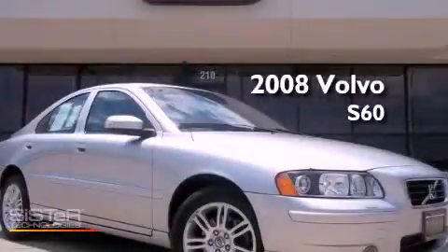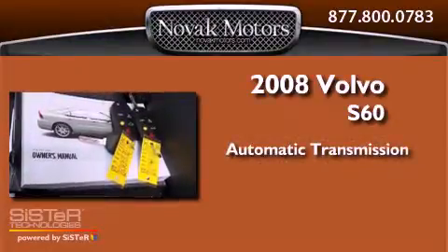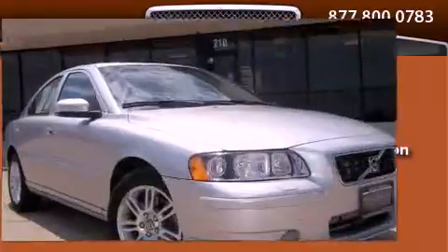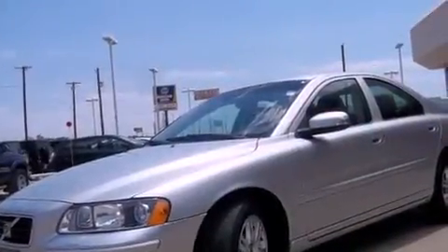This is a 2008 Volvo S60. This four-door sedan has an automatic transmission and an inline five-cylinder engine. Features include external temperature display, a leather-wrapped shift knob, an independent rear suspension, and this vehicle has less than 14,000 miles.